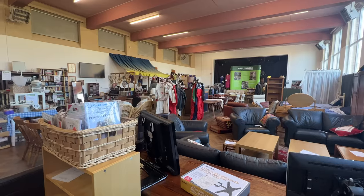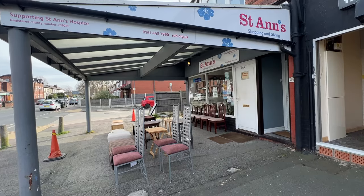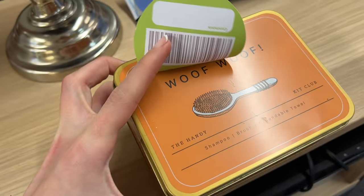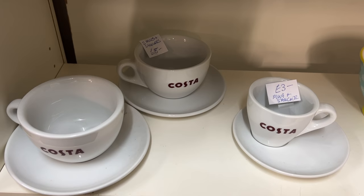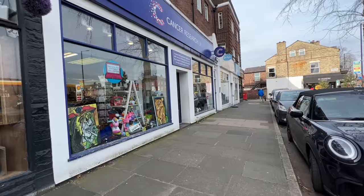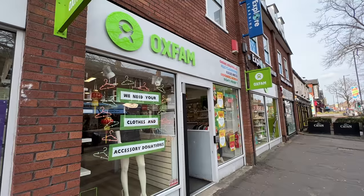I do have one item I spotted a while ago that I did a little DIY on, and I'm going to include that in today's video - it's one of my favourite recent charity shop purchases.